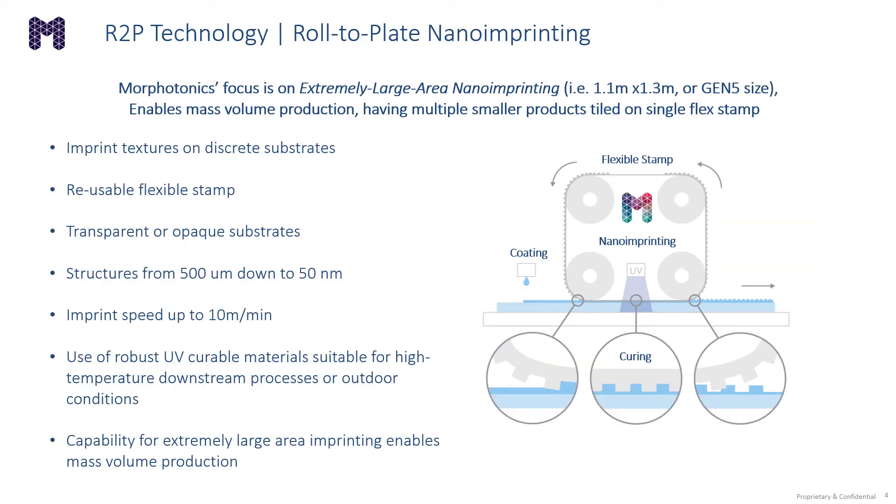Our proprietary roll-to-plate nano-imprinting technology has the main focus on extremely large areas. With the Portis 1100, we are aiming for Gen 5 size. This can help enable mass volume production of large areas, as well as having multiple smaller products tiled on a flexible single stamp. The principle of operation is shown at the bottom right of the slide. We can imprint textures on discrete substrates, reuse the same flexible stamp up to a thousand times, and imprint structures ranging from 500 microns down to 50 nanometers.